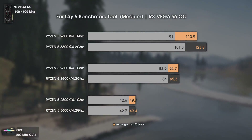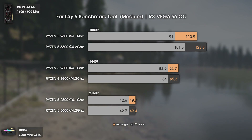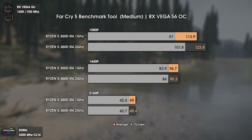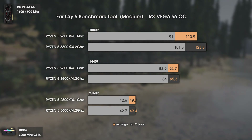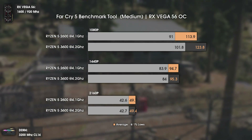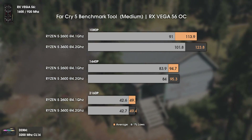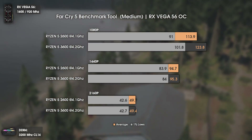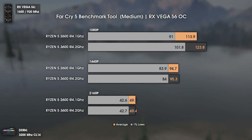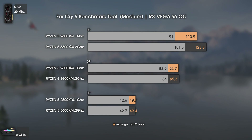The second game tested is Far Cry 5, which is also known to run pretty badly on Ryzen CPUs. The difference is pretty noticeable at 1080p — about 10 FPS difference in averages and 1% lows. In real world gaming, some parts where the Ryzen 5 2600 did around 85 FPS, the Ryzen 5 3600 was pushing around 120.